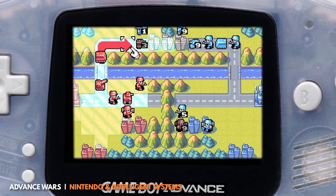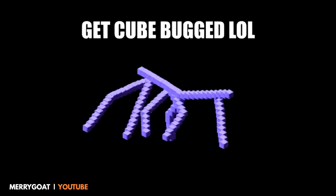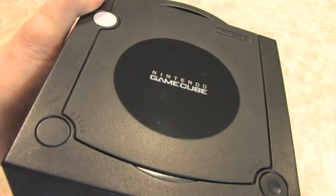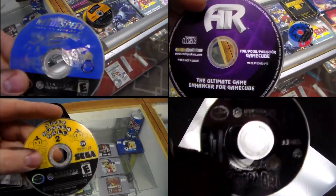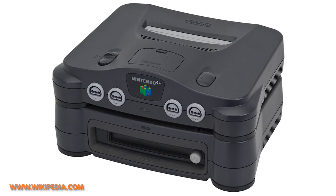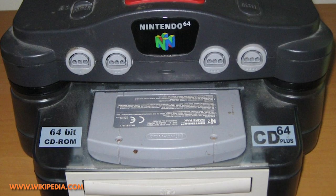In the same year the GBA dropped, Nintendo released what many believe to be the greatest console Nintendo ever made, the Nintendo GameCube. With the GameCube we see a lot of firsts for Nintendo consoles. The most notable change is the transition away from cartridges — instead we see the first official console to read micro-DVD discs. Technically the N64 was going to have a CD reader, but it was never released outside of Japan and was a short-lived peripheral for the N64.